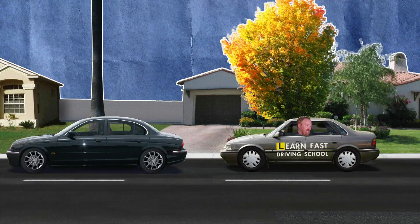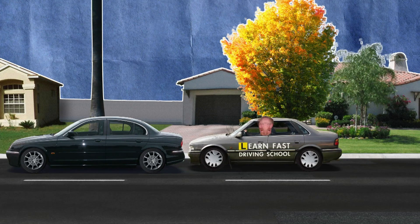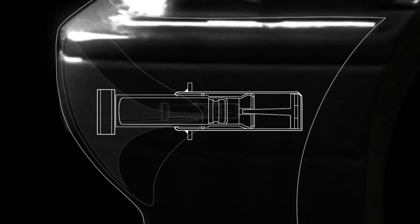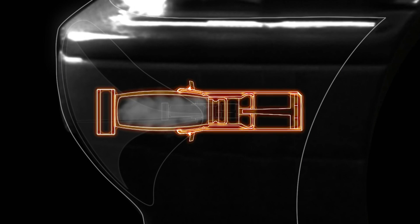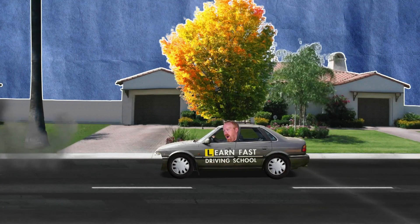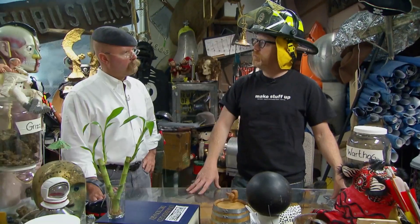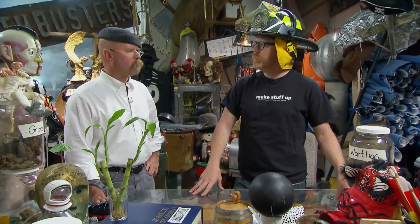Bumpers are designed to protect your car by absorbing some impact from a low-speed collision, but if your car's on fire, this myth contends that the gas-filled pistons can heat up to a point where the bumper becomes a deadly projectile — with a range of an incredible 50 feet. As for methodology, we go to a junkyard, get bumpers of the appropriate type, subject them to high heat, and test them.